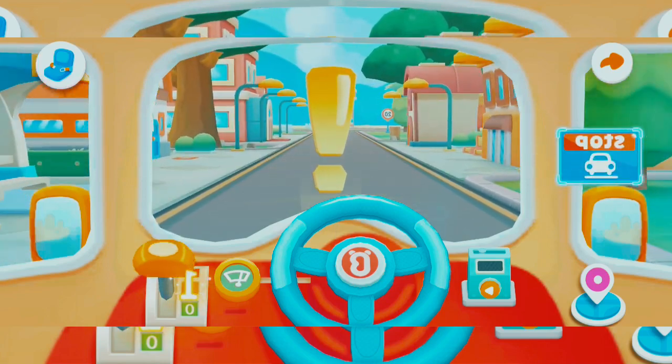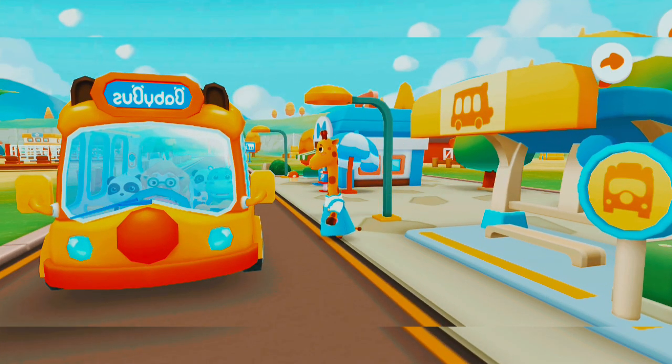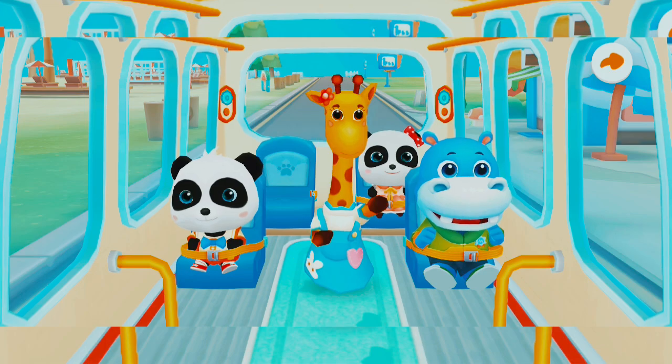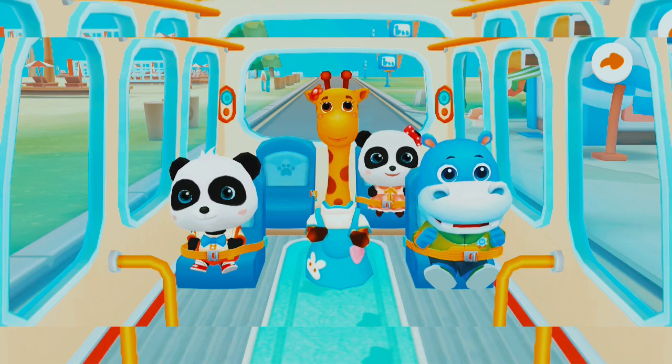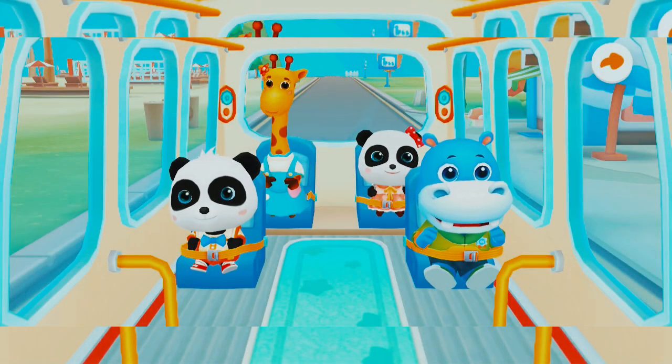Hi, baby bus! Hi, learner! Get out of the box! Where should I sit? Open your seatbelt! Thank you!